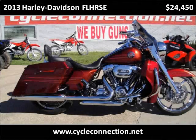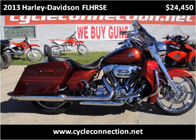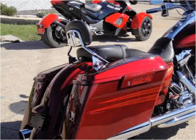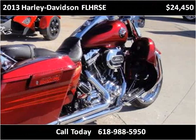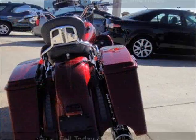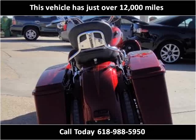This 2013 Harley-Davidson FLHRSE is available from CycleConnection. This vehicle has just over 12,000 miles.